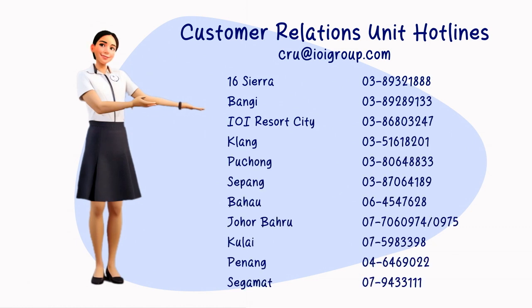We hope this guide will enhance your defect rectification process experience. Thank you and welcome to the IOI community.